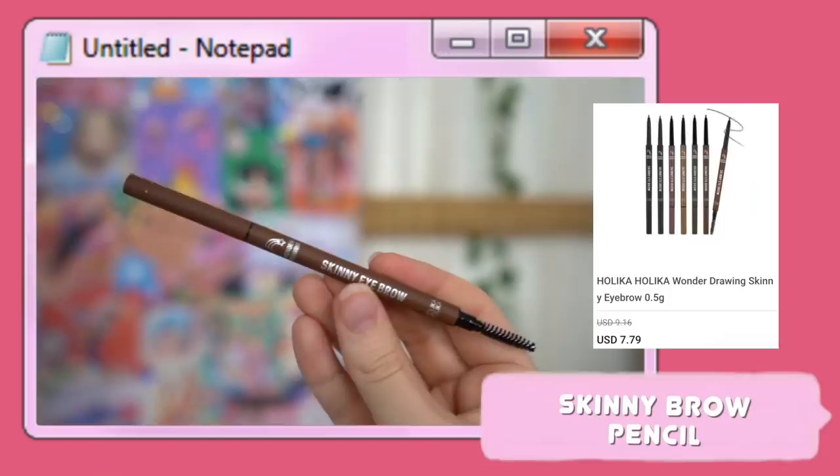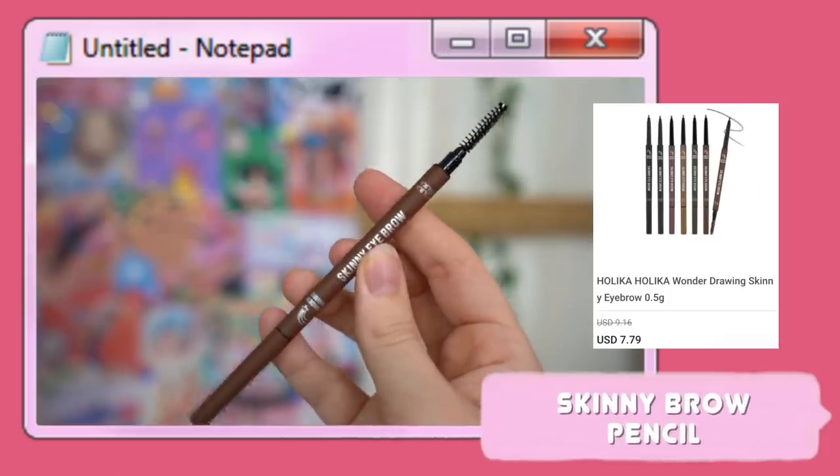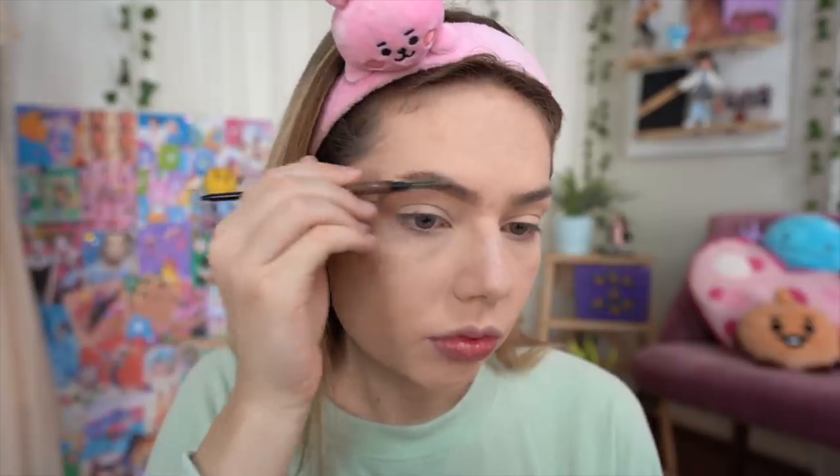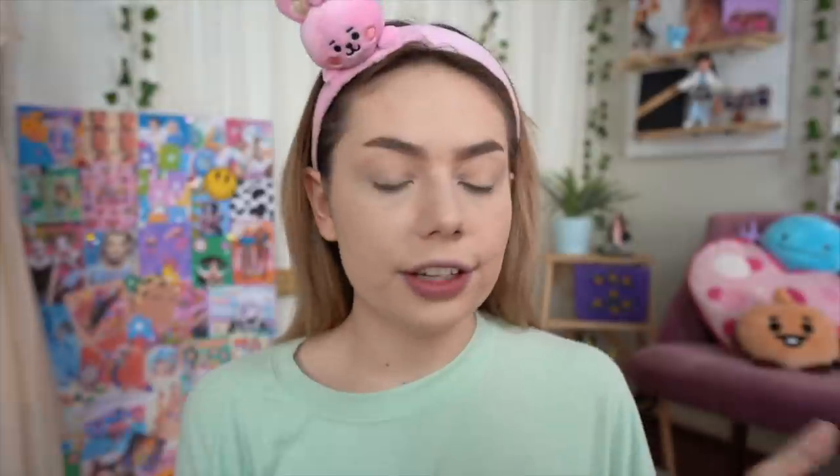I personally prefer eyebrow pencils because I'm very lazy, and this is actually one of my favorites I've tried because the tip is so fine that you're able to create brushstroke-like hairs. I do my makeup in a really weird order, but I'm going to do the rest of my base makeup now — bronzer, blush, highlighter — and then move on to the eyes.